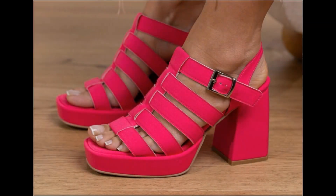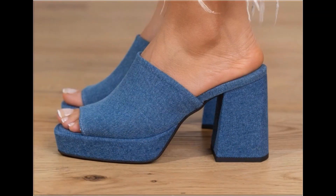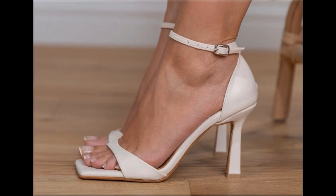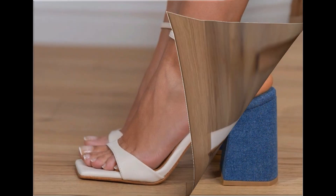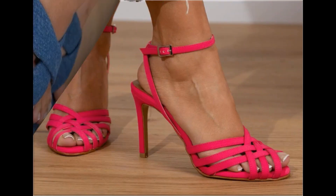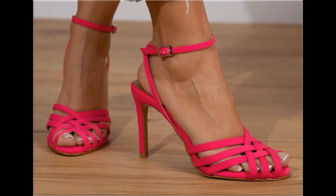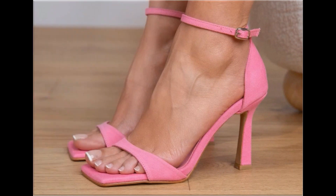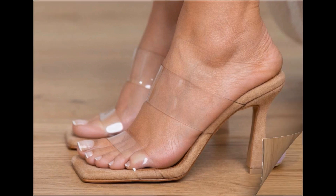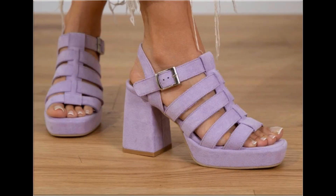Assalamu alaikum everyone, welcome back to my channel. Today in this video I am sharing beautiful, stunning, updated brand new designs of footwear — beautiful styles and latest collection. These all designs are introduced at this time. The colors are outstanding and it is such a beautiful and eye-catching collection that you will love to see each and every pair.